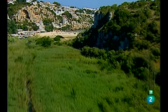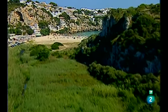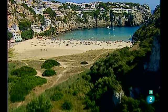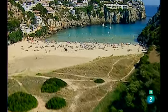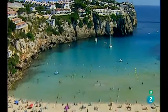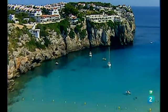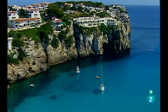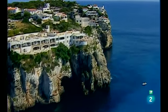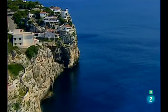A continuación nos dirigimos a Cala Ampurté, uno de los primeros lugares de la isla al que llegaron los turistas. Es una bella cala de arena encajada en el fondo de una ensenada entre dos acantilados. Las rocas de Cala Ampurté son el terreno elegido para construir algunas viviendas cuyas vistas se pierden en el horizonte.